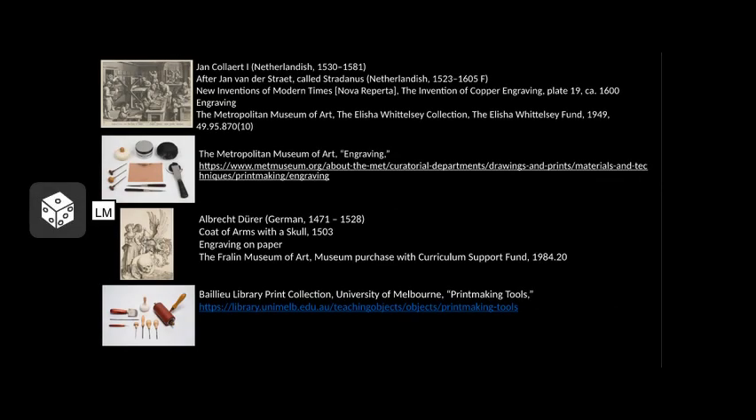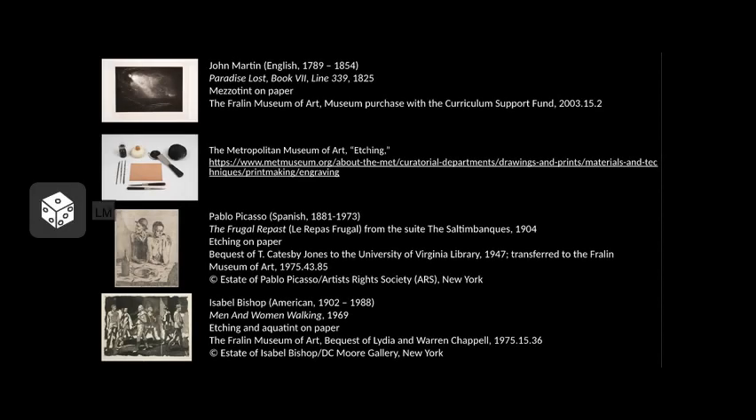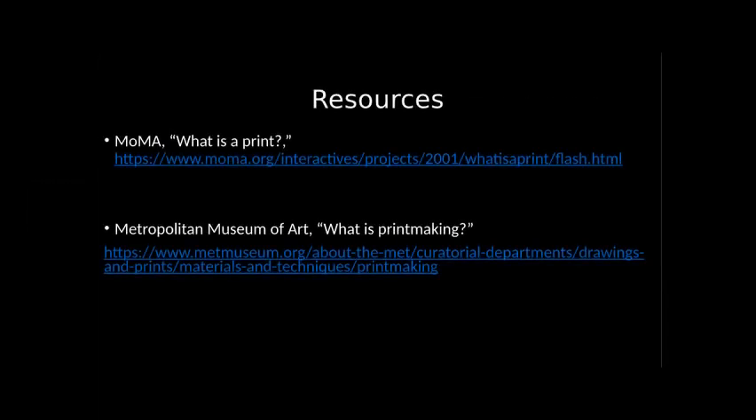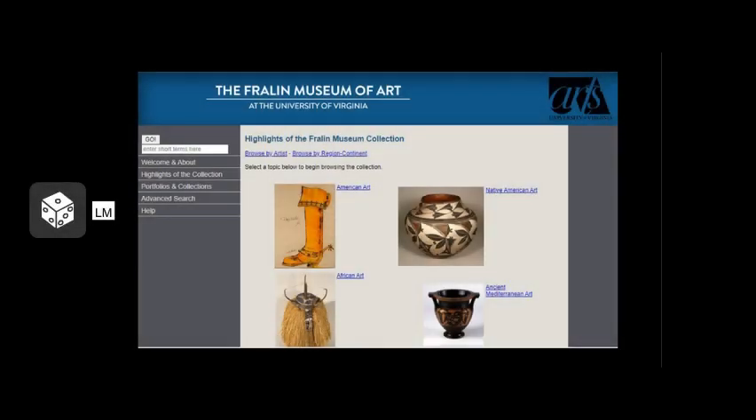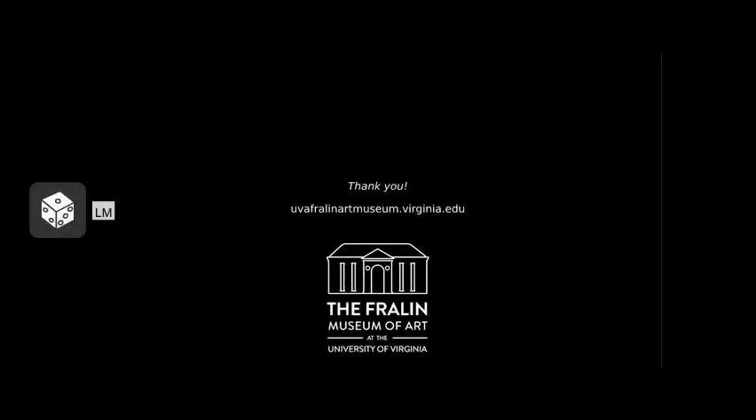The works shown in this curatorial clip are just a few examples of intaglio prints. If you are interested in learning more about printmaking processes, I have included some resources to get you started. You can also visit the Freyland's online collection on our website and view more than 1,000 prints on the collection highlights page. I hope that you enjoyed this curatorial clip and we look forward to bringing you more.